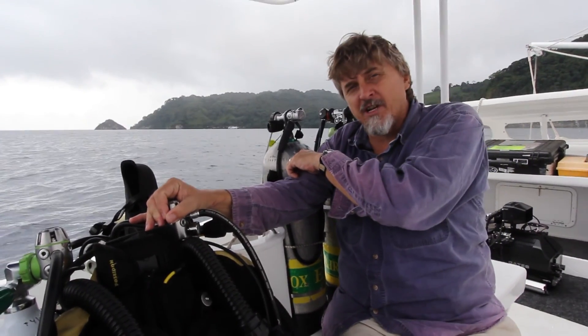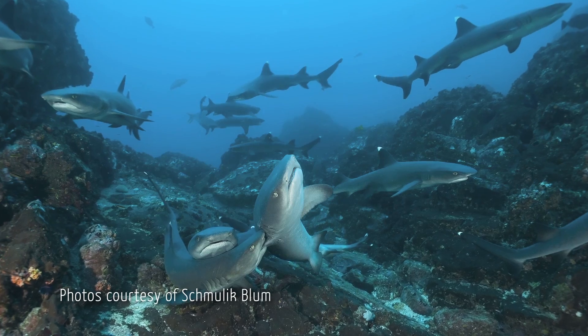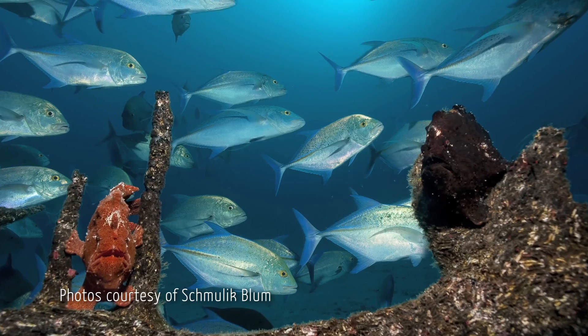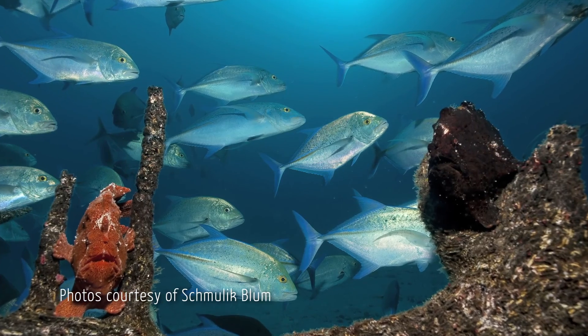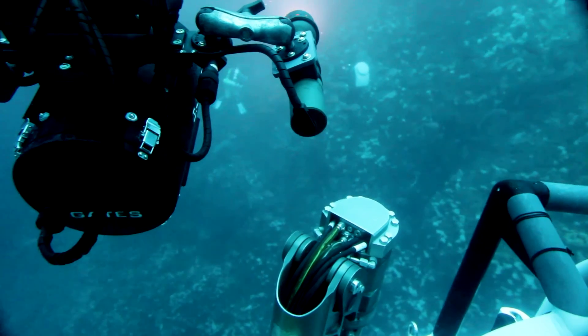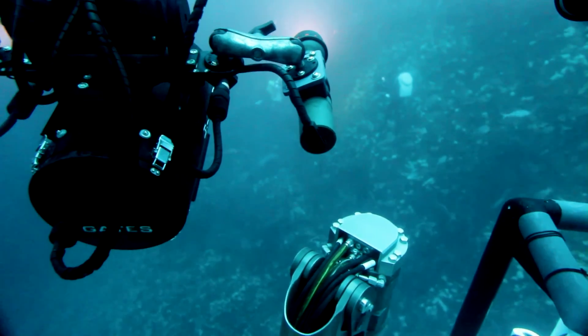A standard tank will only give me an hour in shallow water, and only about 10 minutes in deep water. This gives me the same amount of time no matter how deep I go. But also, because you're not making bubbles, you're not making a lot of noise. And because you're not making a lot of noise, you're not scaring fish away. So with a rebreather, you can quite often get much closer to undersea animals and see their more natural behaviors. So having a rebreather has more benefits than just more efficient gas use.